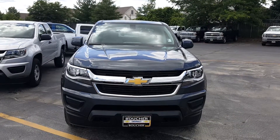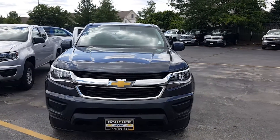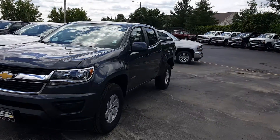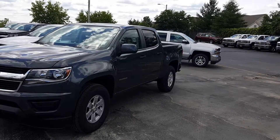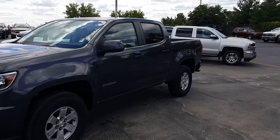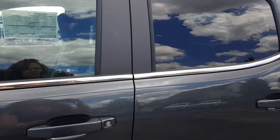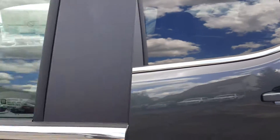Hello, it's Joanne Blake from Boucher Chevrolet with a quick video of your 2016 Colorado. This truck just arrived. It's a work truck with the work truck convenience packaging, which includes a couple of extra nice amenities that I'll go over in detail with you when we talk.